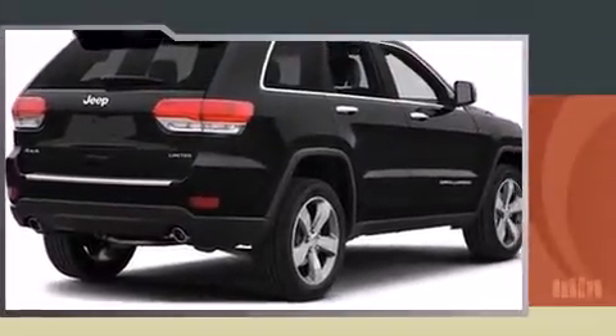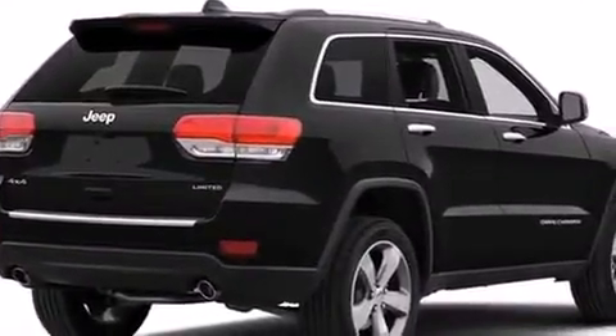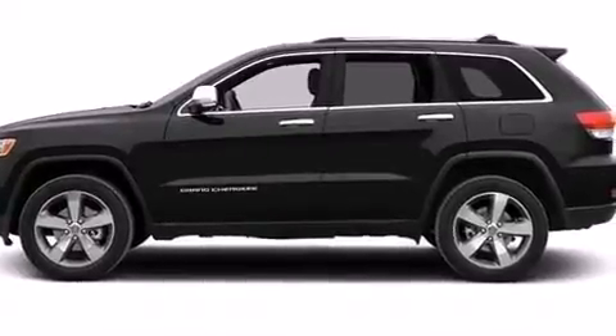Jeep infused the interior with top-shelf amenities such as a rear window wiper, a power seat, an automatic dimming rear-view mirror, automatic dimming door mirrors, a power liftgate, and voice-activated navigation.